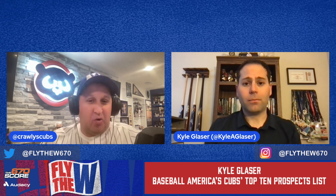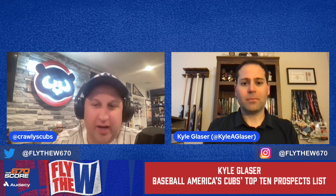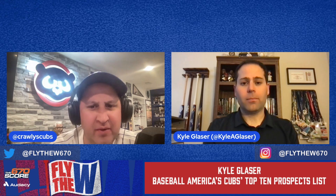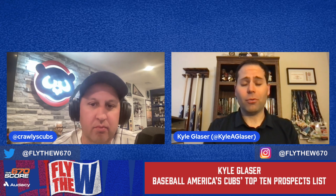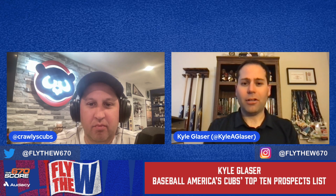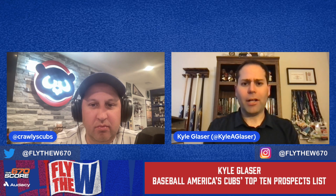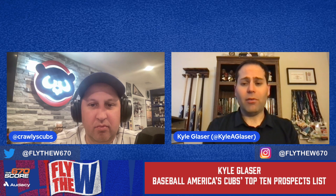At number 10 on the Cubs top prospect list is Jackson Ferris, a left-handed pitcher from IMG Academy. He was one of the top prep pitchers in the 2022 draft class — the Cubs got him in the second round with an above-slot deal. He has really good stuff: mid-90s to the left side, a hammer curveball. The big thing with him is just ironing out the control — his delivery has some contorting aspects and it's not the cleanest arm action, so there are strike-throwing questions.